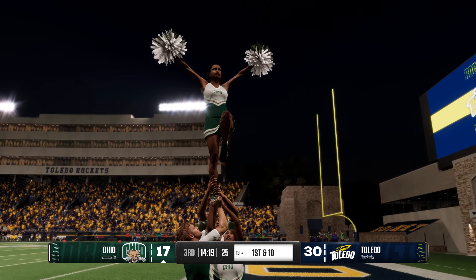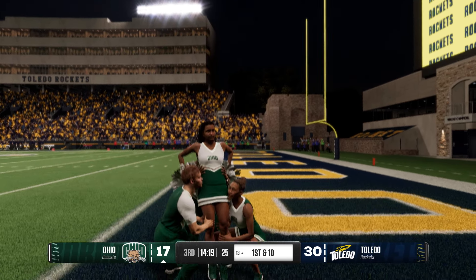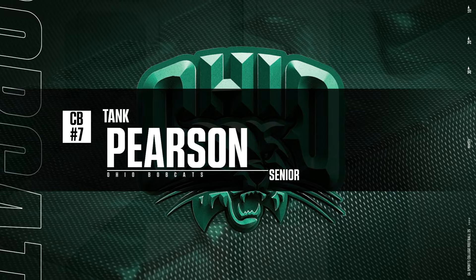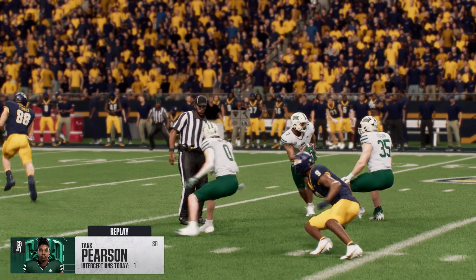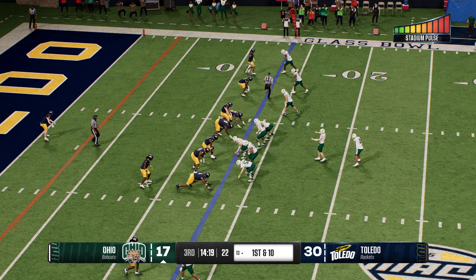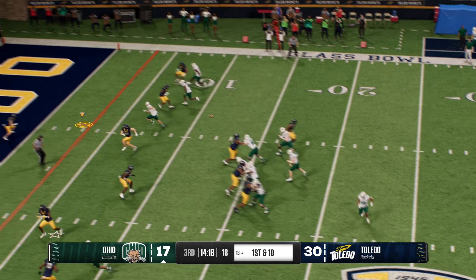Ohio takes over — the Bobcat offense heads to the field. They had to punt it away on their last possession but what great field position this time. Last possession didn't go great, but now you're set up with an opportunity to get some points. Start thinking about what plays you like as you cross the 50. There are a lot of offensive coordinators in this position who like to take a shot right away and try to capitalize on this field position. Tight quarters deep in the red zone, but they can pick up a first down without scoring. Third down coming.